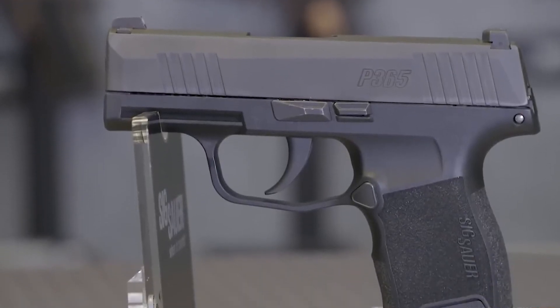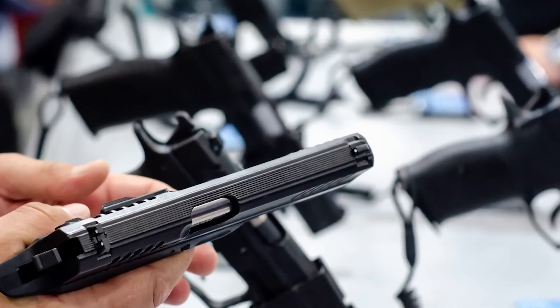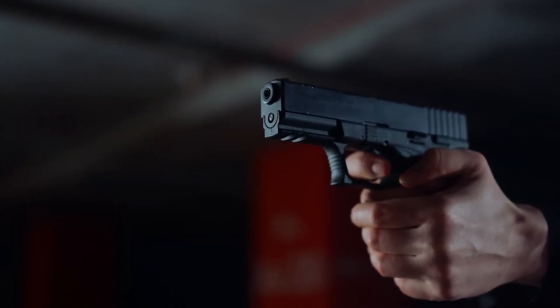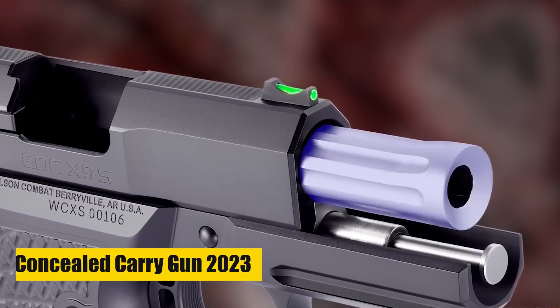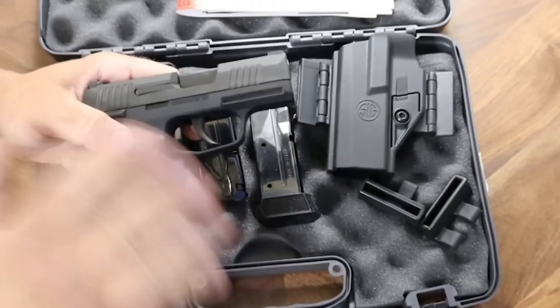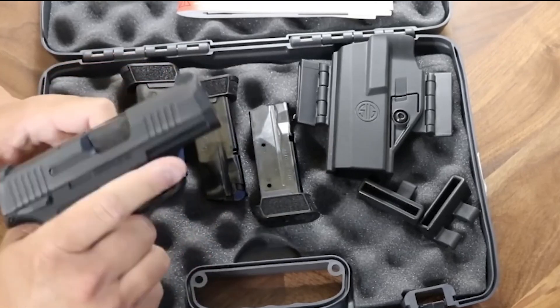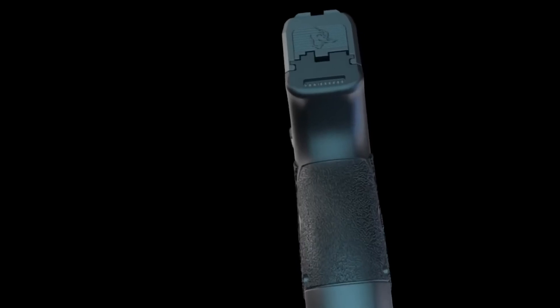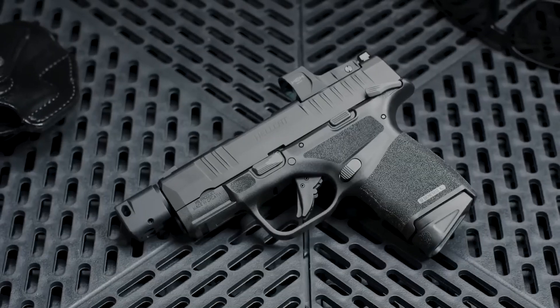A concealable handgun is a good option for people who want to protect themselves, their loved ones, and their property. In this video, we talk about the best concealed carry guns of 2023. Welcome to our YouTube channel. Before we get started, don't forget to smash the like button, share the video, and subscribe to the channel. Now let's get started.